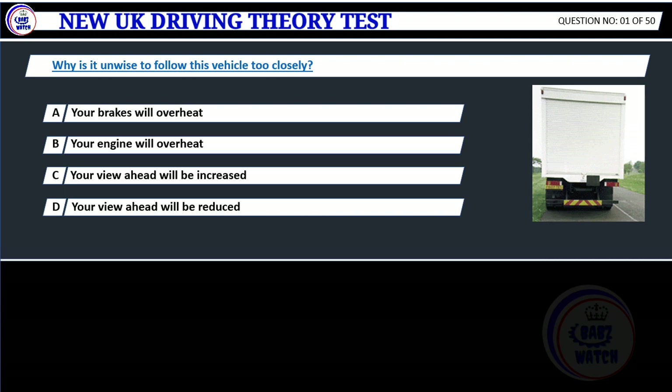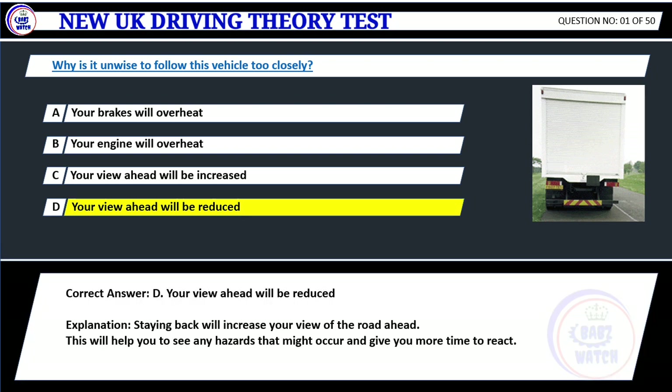Question 1. Why is it unwise to follow this vehicle too closely? A. Your brakes will overheat. B. Your engine will overheat. C. Your view ahead will be increased. D. Your view ahead will be reduced. Correct answer: D. Your view ahead will be reduced. Explanation: Staying back will increase your view of the road ahead. This will help you to see any hazards that might occur and give you more time to react.